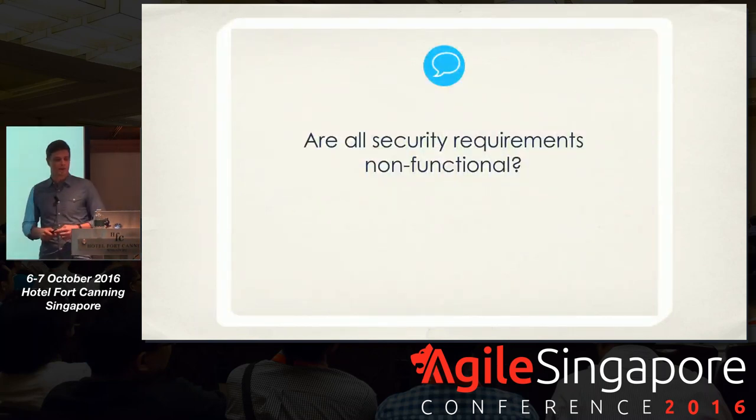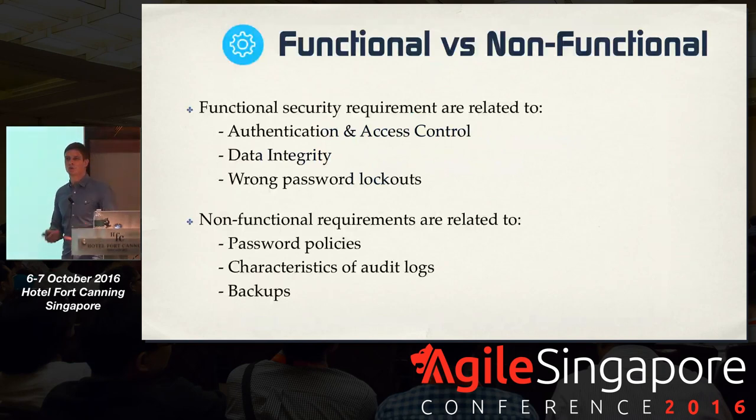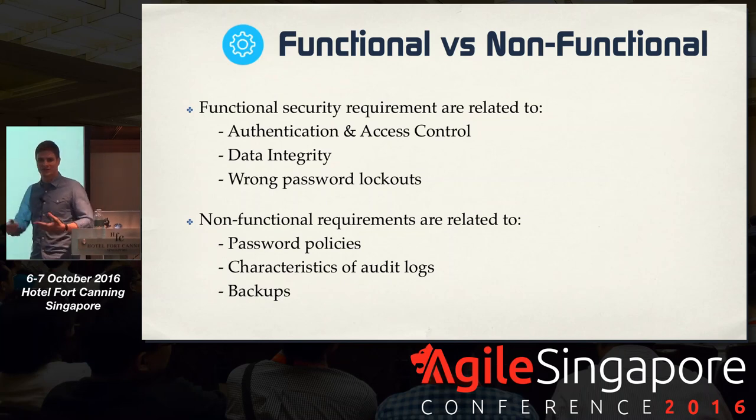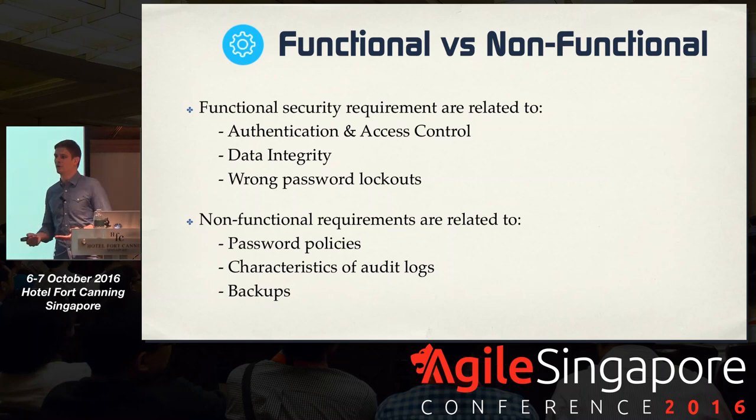Are all security requirements non-functional? That's something we hear quite often. The answer is that there are also functional security requirements. For example, anything related to authentication, access control, data integrity, or wrong password lockouts is still a function of the application. Password policies, backups, and characteristics of audit logs are typical non-functional requirements, along with availability, et cetera.